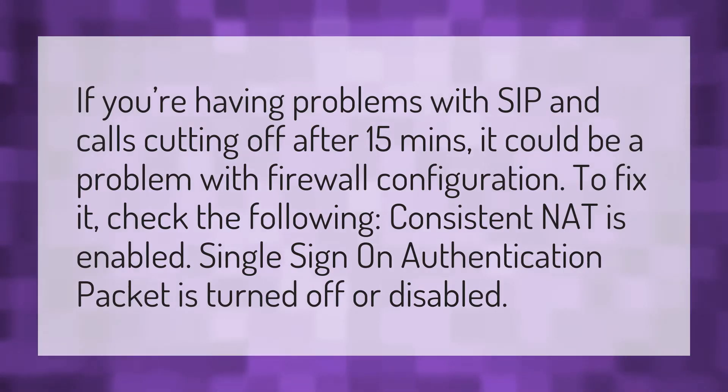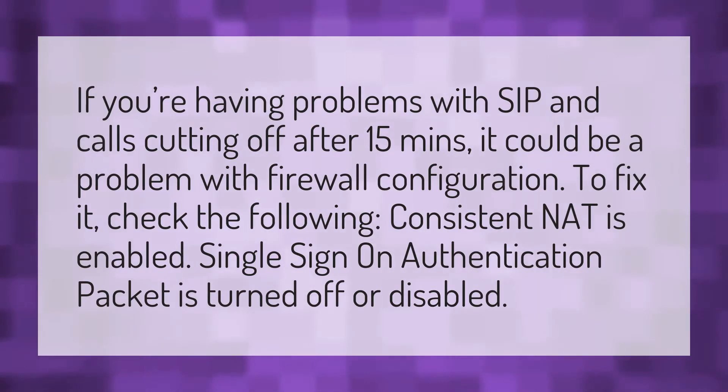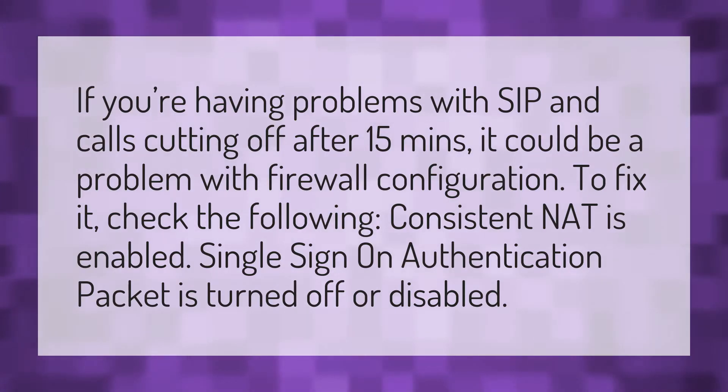If you're having problems with SIP and calls cutting off after 15 minutes, it could be a problem with firewall configuration. To fix it, check the following: Consistent NAT is enabled, and Single Sign-On authentication packet is turned off or disabled.